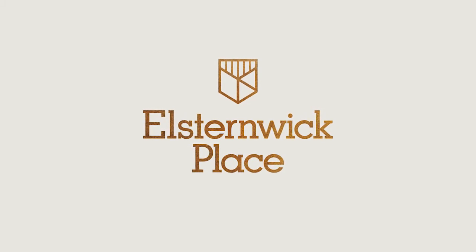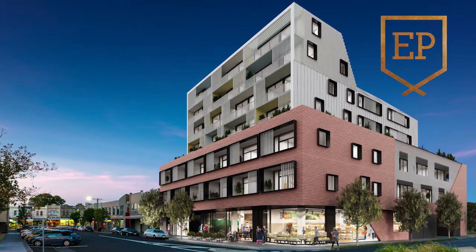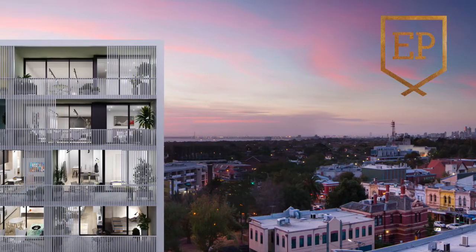Elsternwick Place is a really interesting development. We tried to come up with a mixed-use building that would feel appropriate to its place, and we really wanted the building to draw on influences that were immediate and visible within its surrounding context.